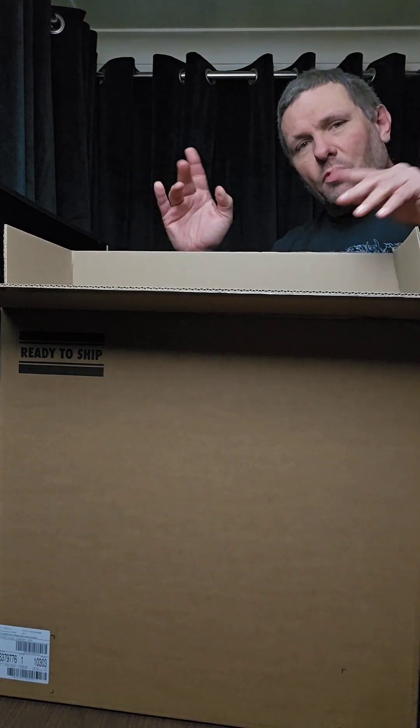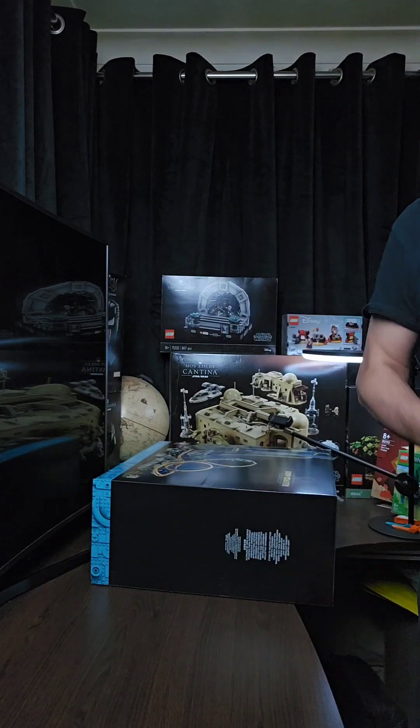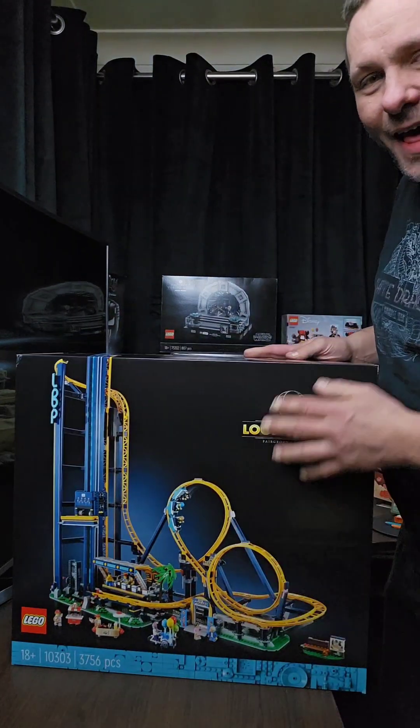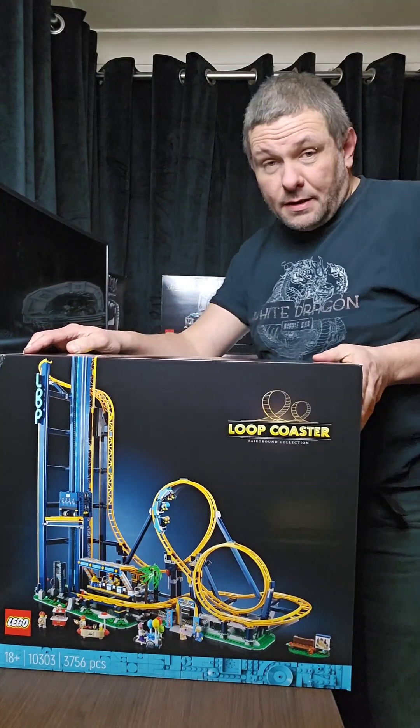You ready for that? Drum roll! Here we go — it's got a blue base. Isn't that sexy? I think it's sexy.